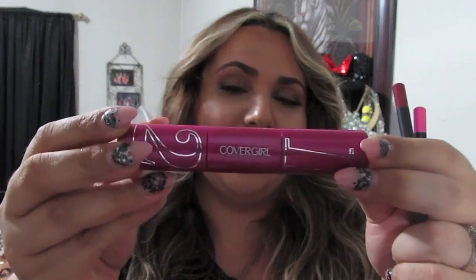I picked up a mascara — the CoverGirl Bombshell Volume by Lash Blast. I actually like this. It's a two-step, but not the kind where one end is white — both ends are black. One end is for volume and the other is for length. I got it in Very Black. I usually go for waterproof mascaras, but this one stays in place. I haven't had any issues with it.